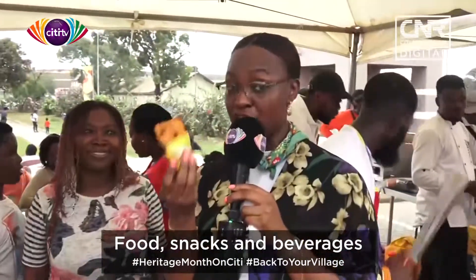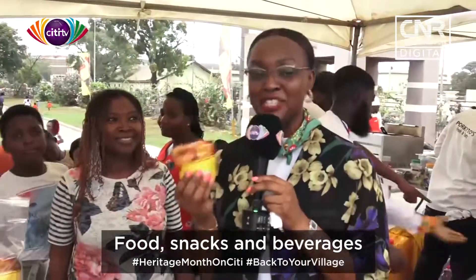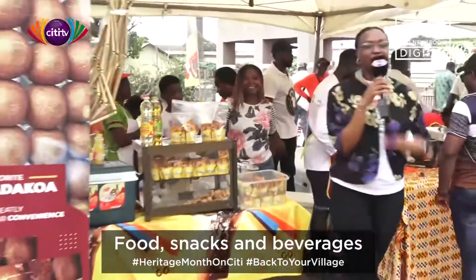If you've not tried it before and you want to travel with it, it's actually a good way to come get it and travel with it — because why not enjoy the indigenous taste wherever you find yourself in the world? That's it at Wabanam — yes, they are here at the Back to Your Village Food Bazaar.